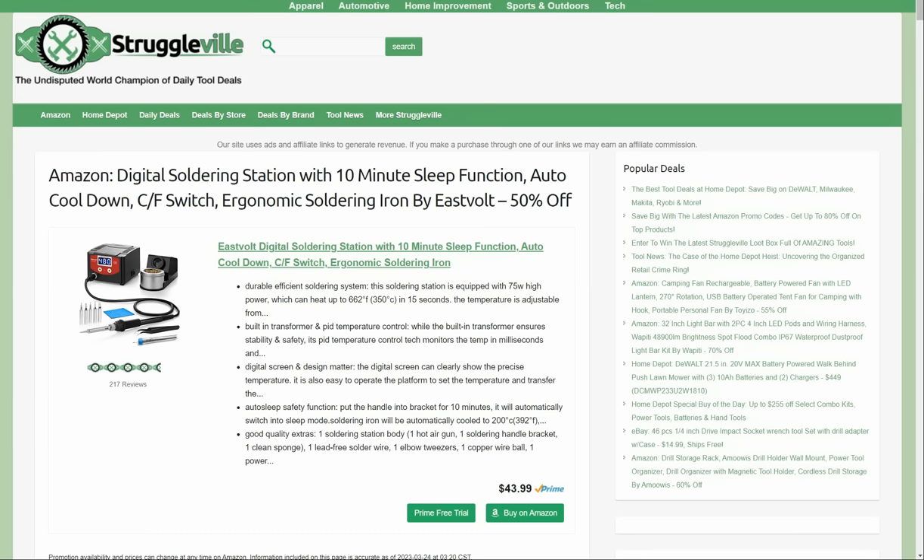Hey guys, welcome back to Struggleville YouTube channel. For this video I have some amazing new tool deals to share with you — I think we're going to be over 20 deals today, maybe 25 deals, we'll see where it ends up.